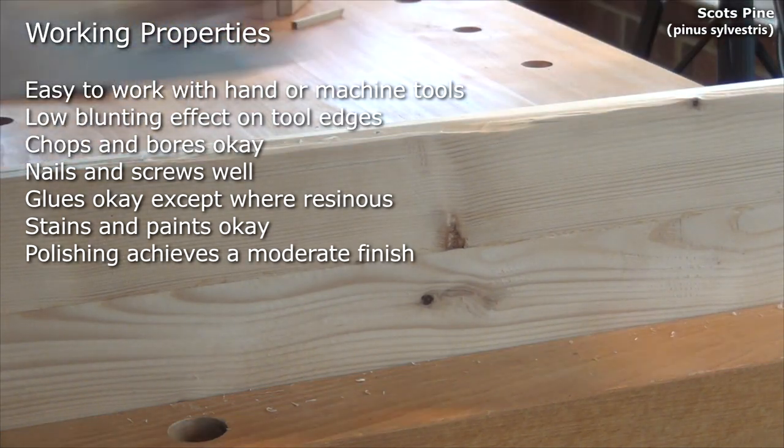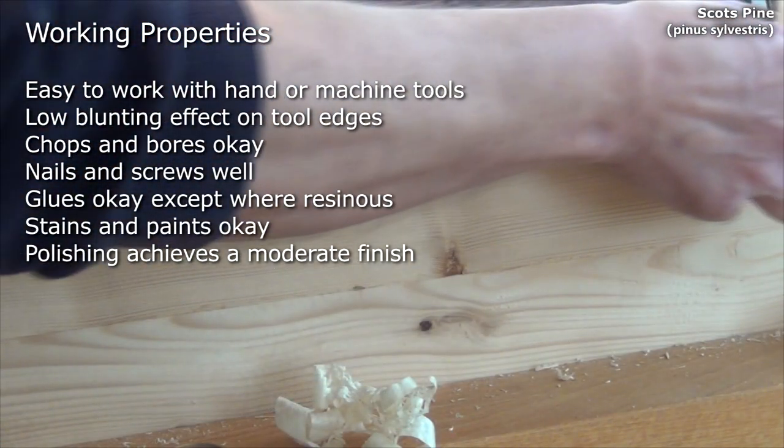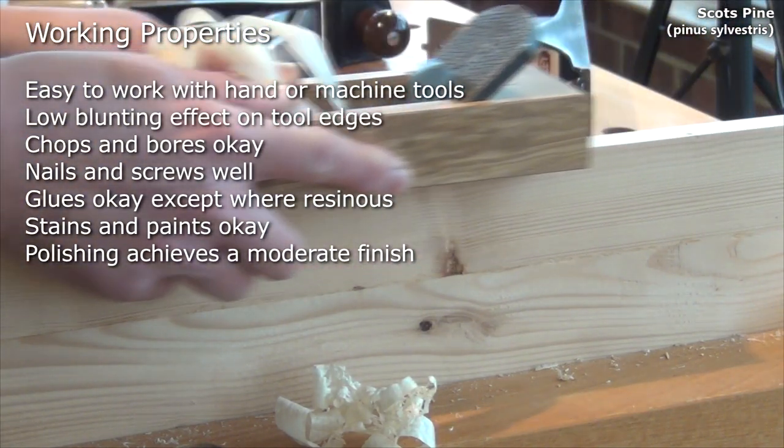It chops and bores okay, nails and screws well, glues okay except in areas that are resinous, stains and paints okay and polishes to a fair finish.